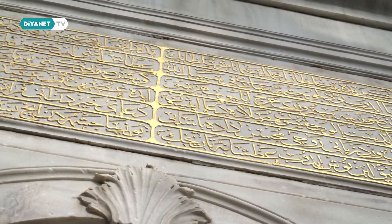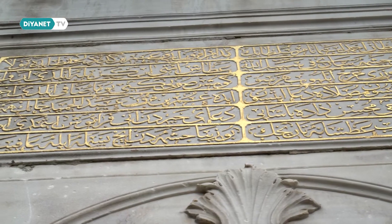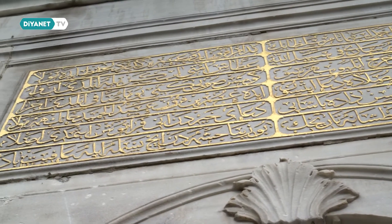Bu namazgahta bir mihrap yoktur, bir namazgah taşı bulunmamaktadır. Ama kıble yönü belli edilmiştir. Batı cephesinde altı beytlik bir kitabe yer alır. Bu kitabe Tahir Efendi tarafından kaleme alınmış, meşhur hattat Mehmet Şevki Efendi tarafından yazılmıştır. O beyitte yapının tarihi ve inşaat bilgileri bulunmaktadır.